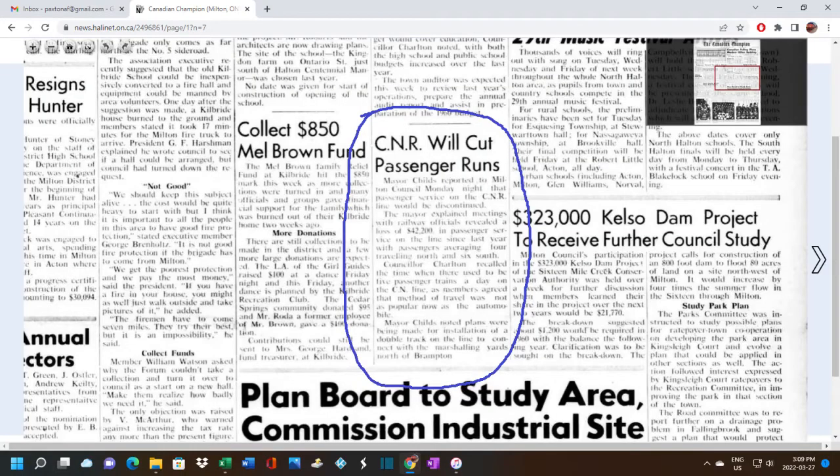On May 31st 1960, an article appeared in a local Milton paper, The Canadian Champion. In that article, the mayor of Milton, Mayor Childs, reported to the town council that CNR would be cutting passenger service.